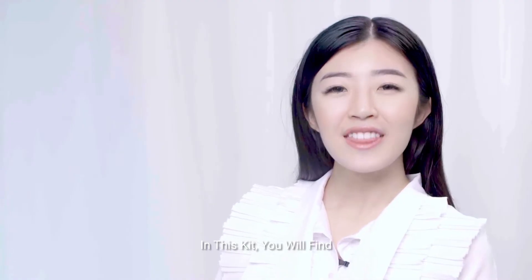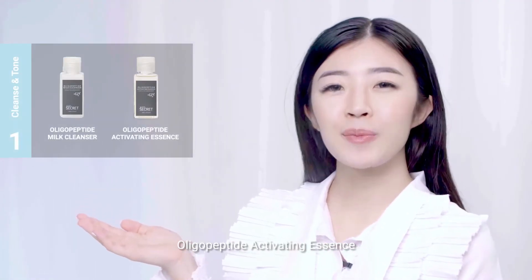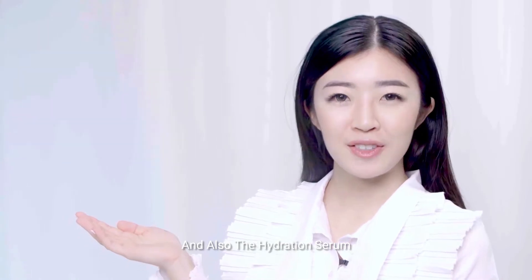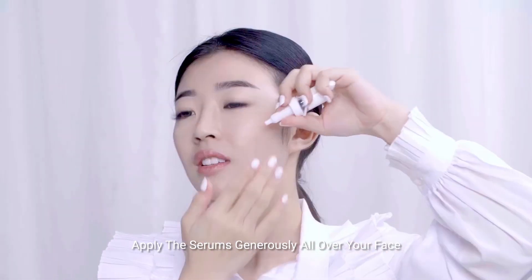Hello, Isa Secret fan, welcome to your Isa Secret skin journey. In this kit you will find our Oligopeptide Milk Cleanser, Oligopeptide Activating Essence, and our Oligopeptide Complex Serums — the Pigmentation Serum as well as the Hydration Serum.